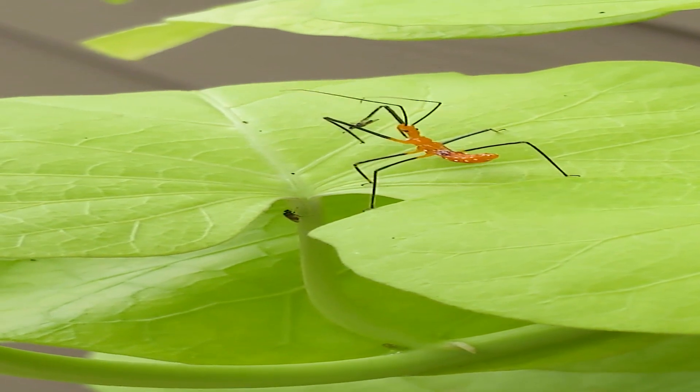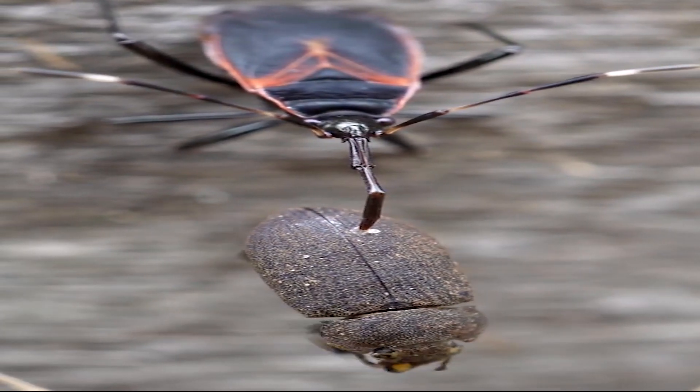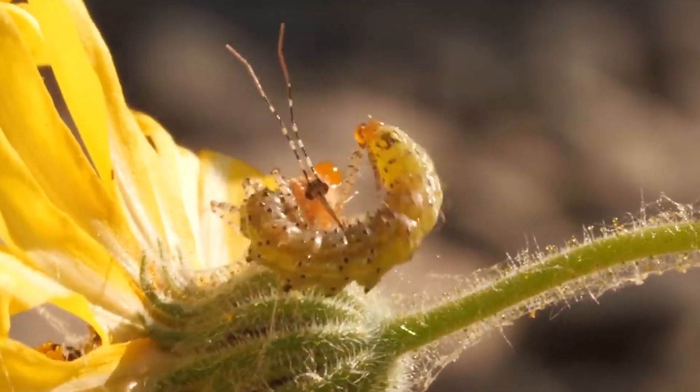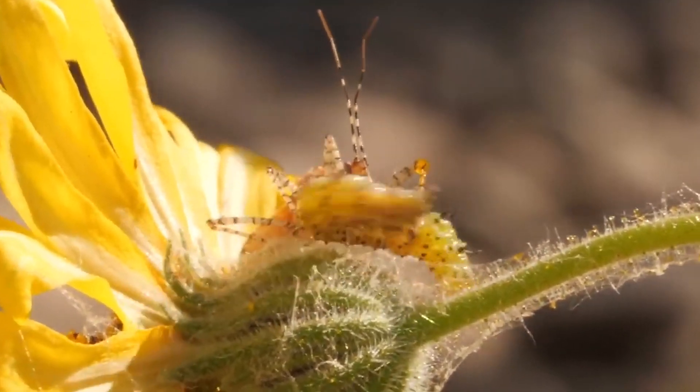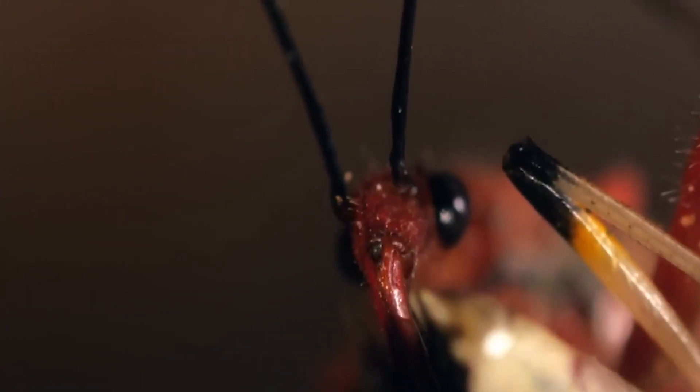Assassin bugs are generalist ambush predators. They prey on everything from aphids to beetles and unsuspecting caterpillars. When they spot their next meal, they use their sharp beak to inject powerful enzymes, turning their prey into a liquid snack they can slurp.